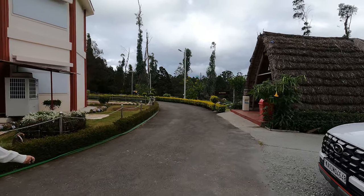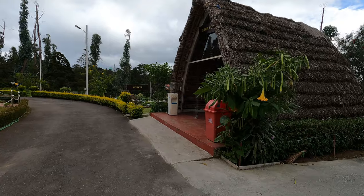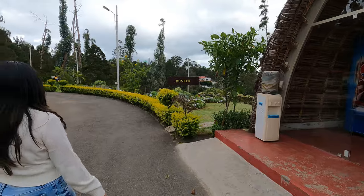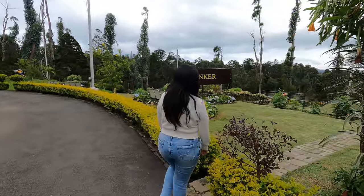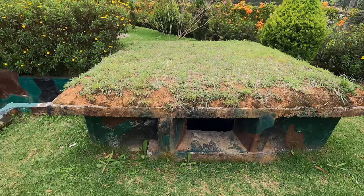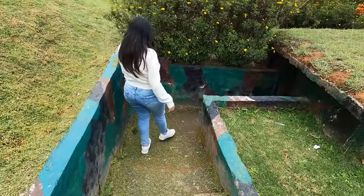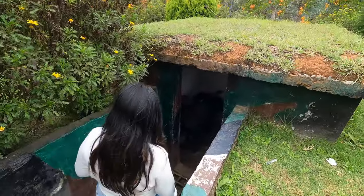The museum serves as an educational and informative destination for visitors interested in India's military history and the role of the Madras Regiment in the country's defense. Photography and videography is prohibited inside the museum, hence we were unable to capture. However, the museum offers a fascinating glimpse into the military history of the Madras Regiment and its contributions to India's defense. It's a must-visit for history enthusiasts and those interested in the armed forces.